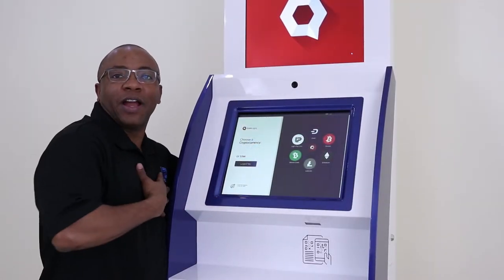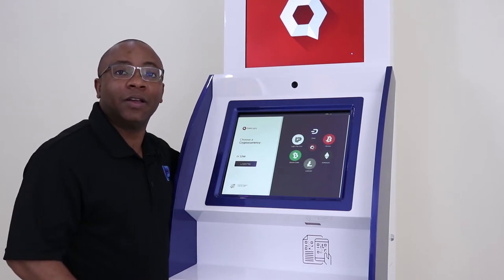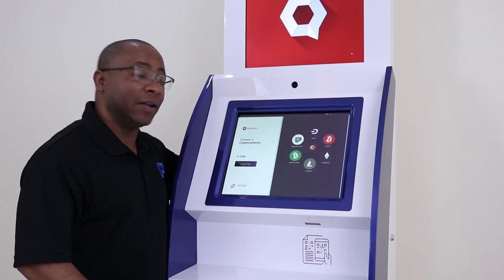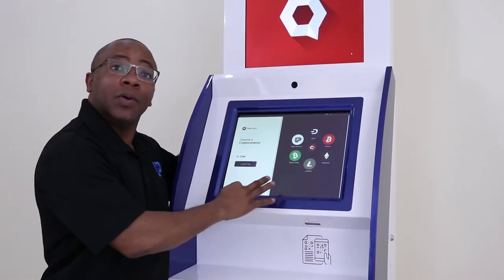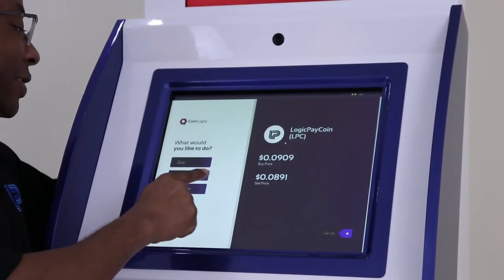Hey guys, this is Damon Bryan. I'm here at the offices of Coin Logic here in Medellín, Colombia. Today I'm going to walk through the process of selling LPC coin with the Coin Logic ATM. So now we have LPC coin and I want to sell.